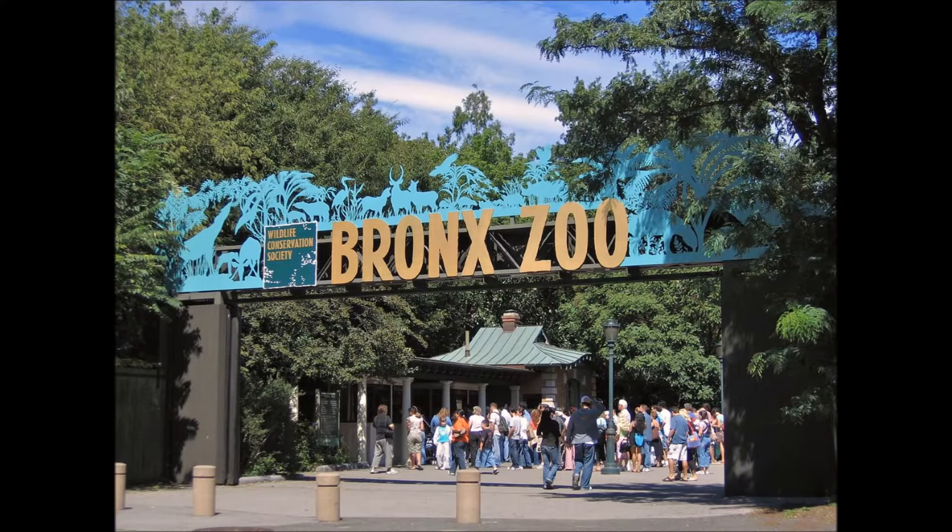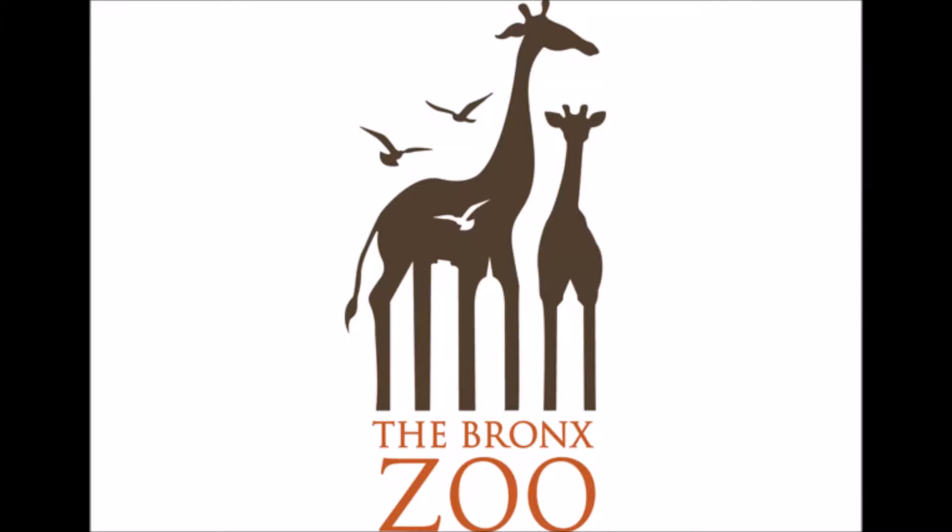Number 7: The Bronx Zoo. You can see two trees and giraffes standing side by side. But if you look closer, in between the giraffe's legs you can also see buildings. This represents the fact that the zoo is located in New York.